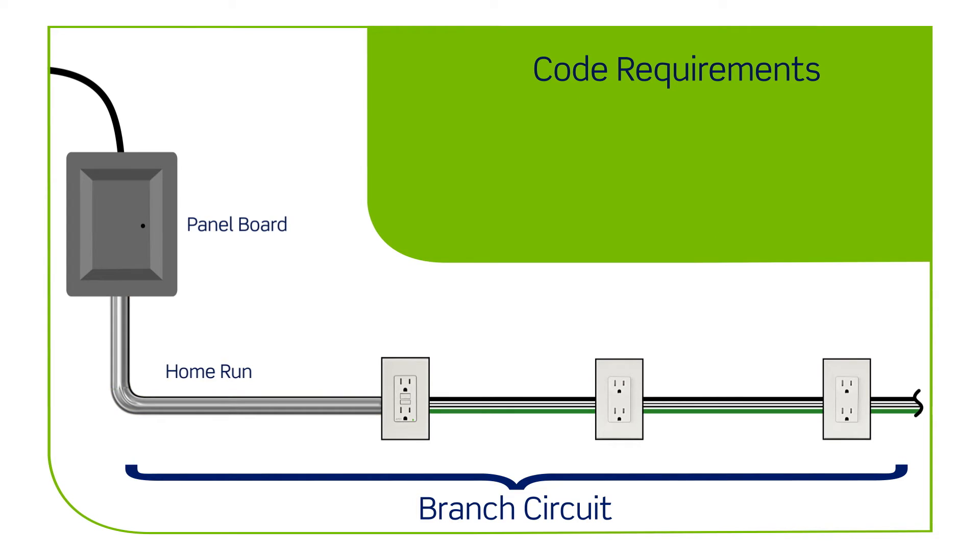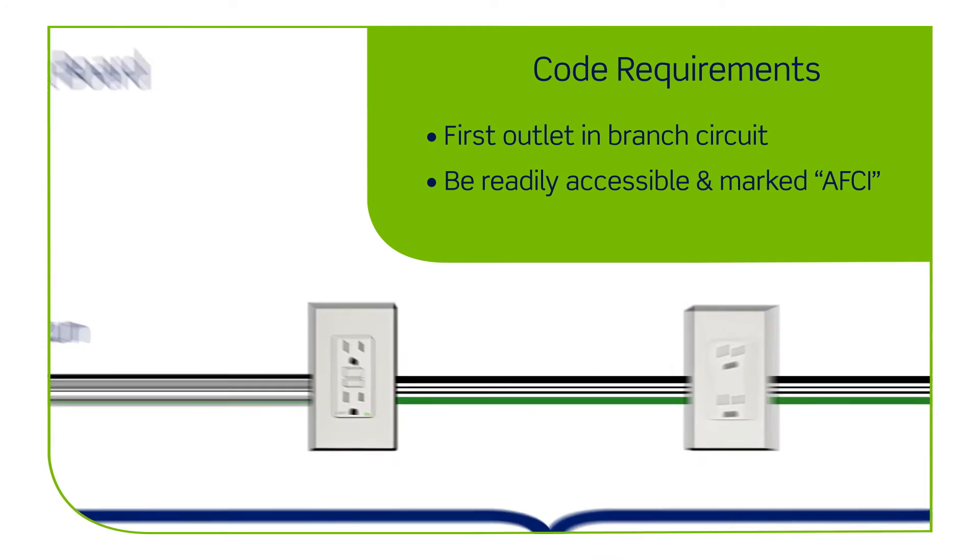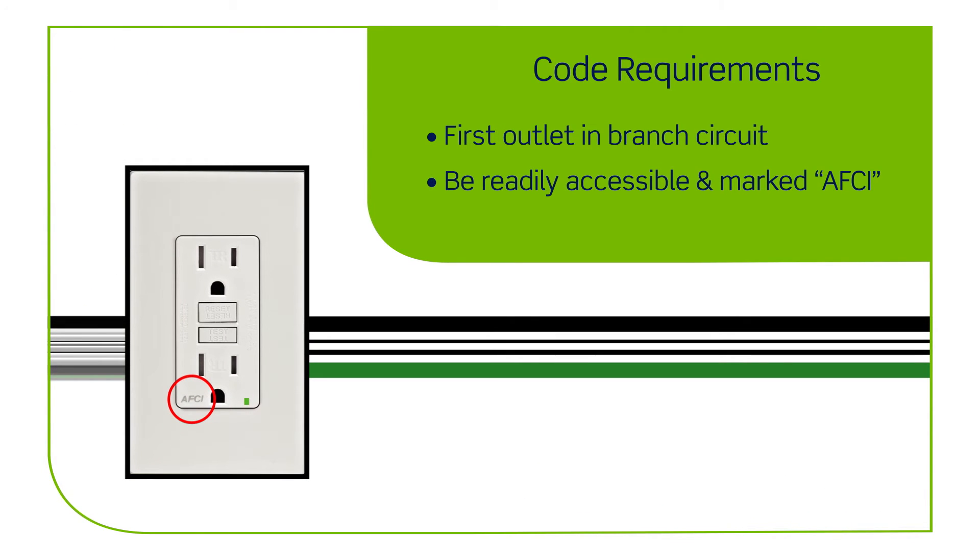Also, the AFCI receptacle must be installed as the first outlet in the branch circuit. It must also be readily accessible and marked as an AFCI.